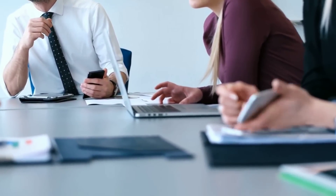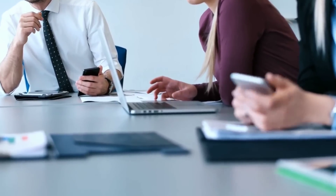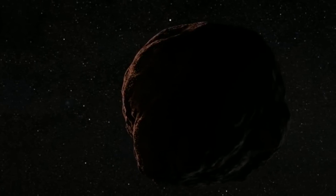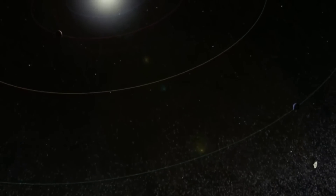Measurements from all three 2017 observations revealed that Arrokoth wasn't orbiting where it was expected. A small blip during the July 10th observation puzzled astronomers because it looked like MU69 was actually two separate objects. Together, the results suggested that MU69 wasn't spinning through space alone.